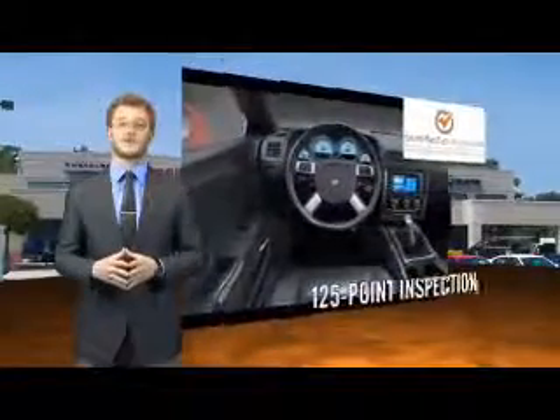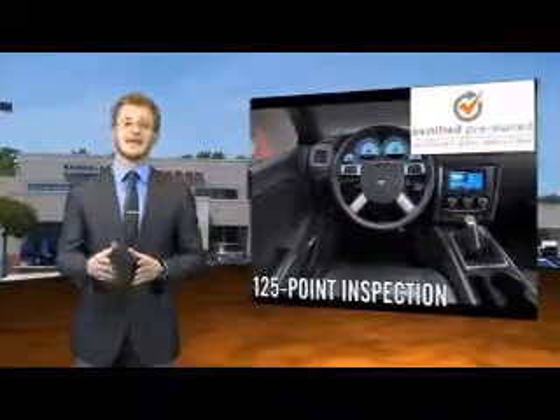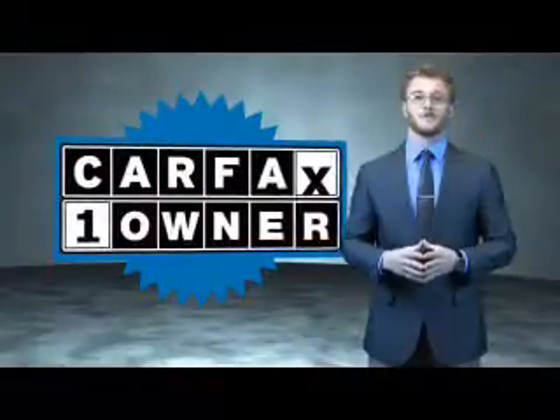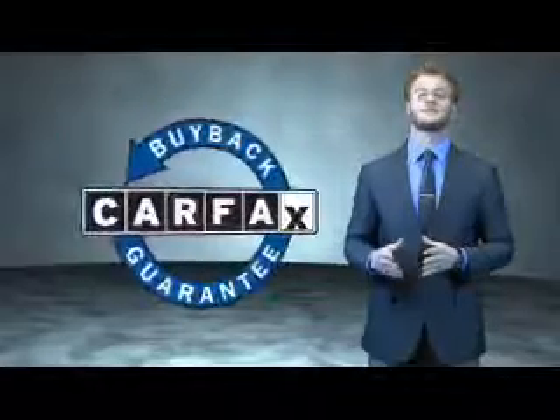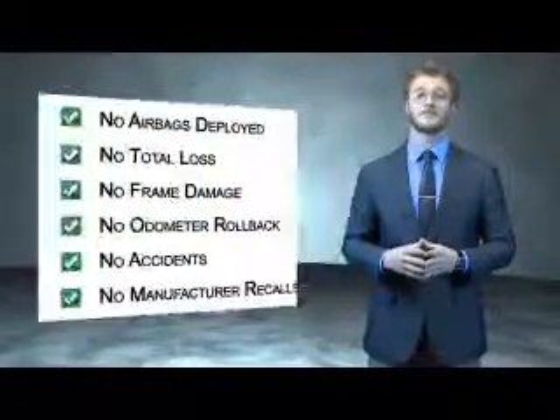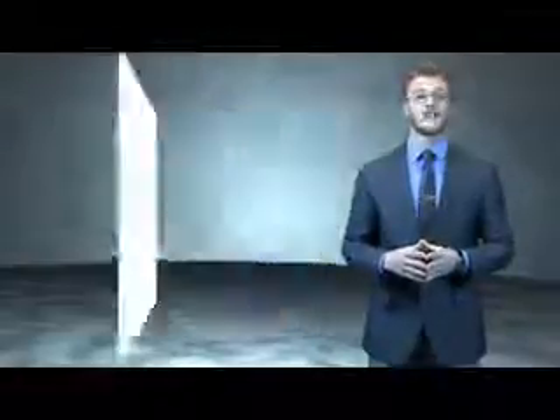You'll also enjoy three complimentary months of Sirius Satellite Radio and a complimentary Carfax Vehicle History Report. This is a Carfax 100 vehicle which qualifies for the Carfax buyback guarantee. Be sure to find a complimentary copy of the Carfax Vehicle History Report online or contact the dealership.